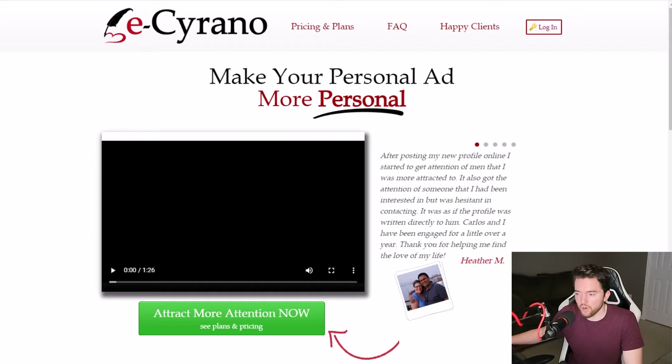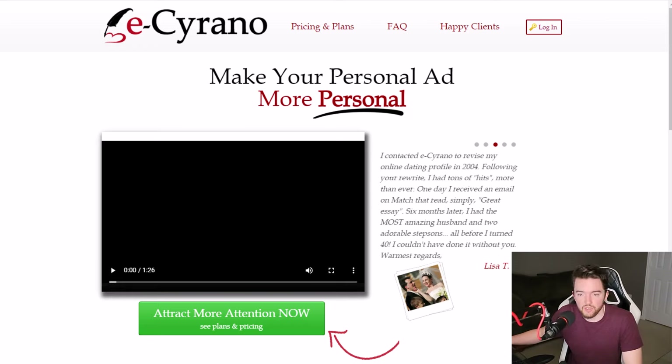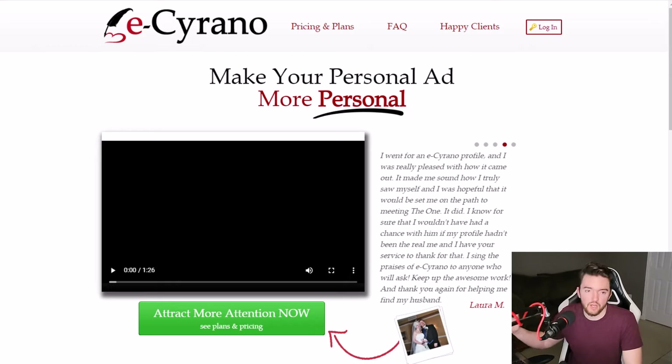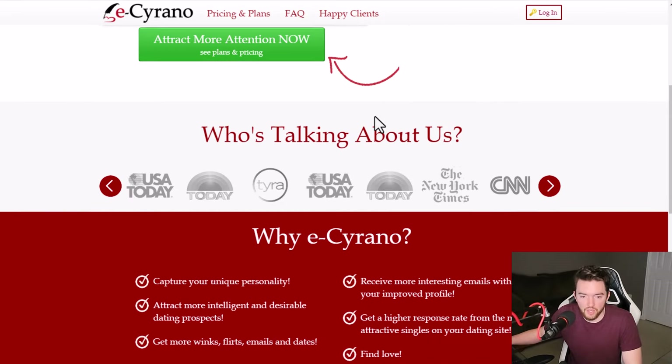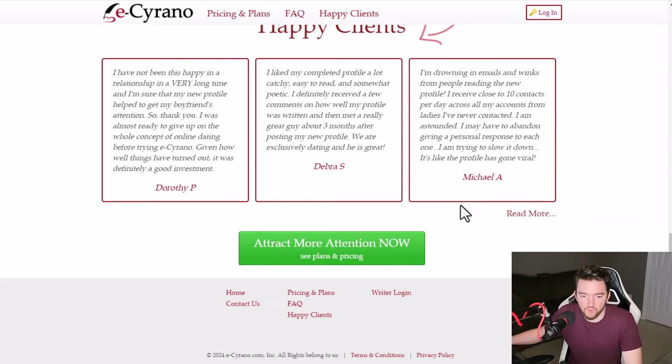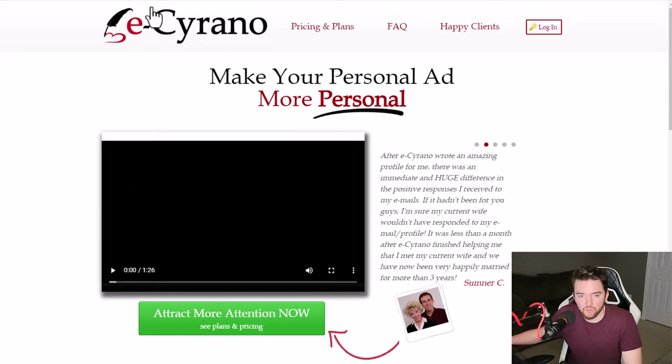Next, we have a kind of weird way that you can make money, which is at eSerrano. This is a website where you get paid to write dating profiles. If you've ever had some pretty good experiences with dating profiles, whether for yourself or making one for others, you can get paid around $78 to $120 per profile to create profiles here. You'll want to check the website periodically to see if they are hiring at eserrano.com.